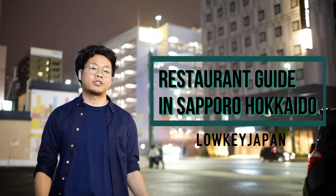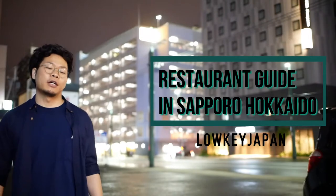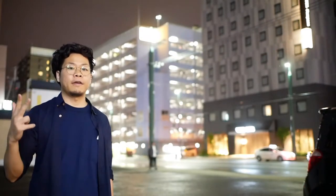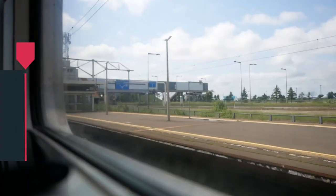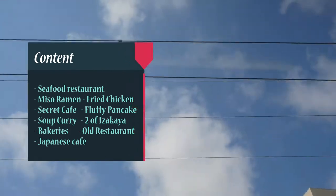Hi guys, I'm Jay. This video is about the restaurant guide of Sapporo, Hokkaido. In Sapporo, awesome food is available. Hokkaido has great ingredients like seafood, vegetable, meat — great food from beautiful nature. I'm gonna introduce 10 restaurants on this video.